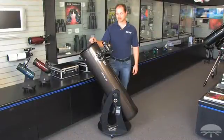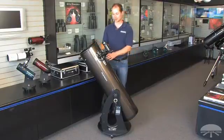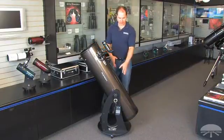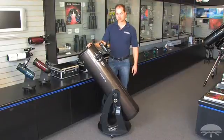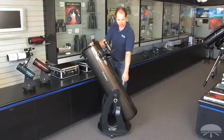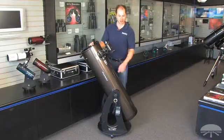Hello, I'm Ken with Orion Telescopes, and this is the Orion XT10i, or IntelliScope, Dobsonian reflector. It's a 10-inch reflector on a standard Dobsonian mount, but this one has the ability to find over 14,000 objects because of the computerized object locator down on the side here.